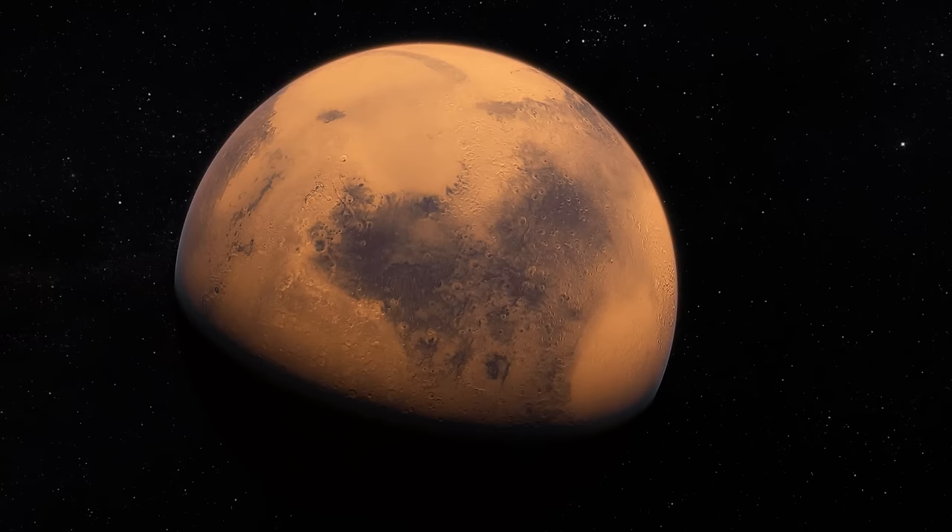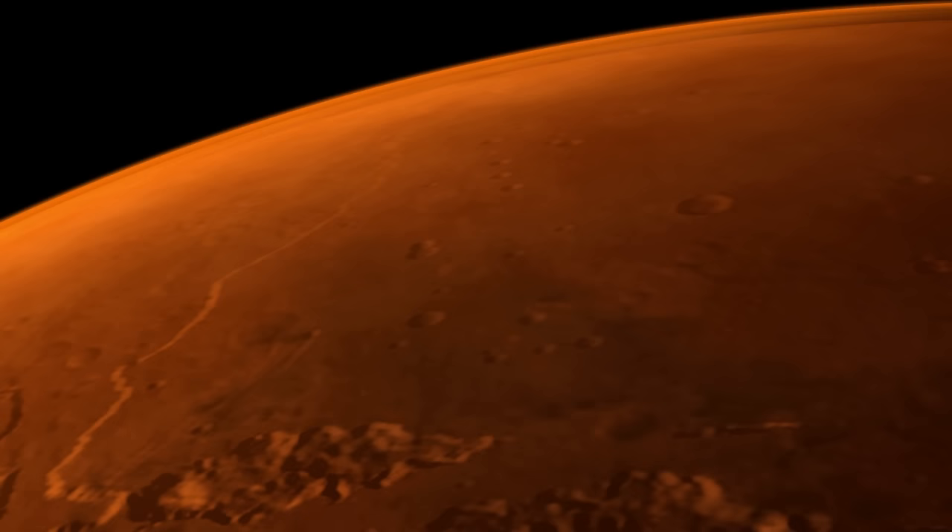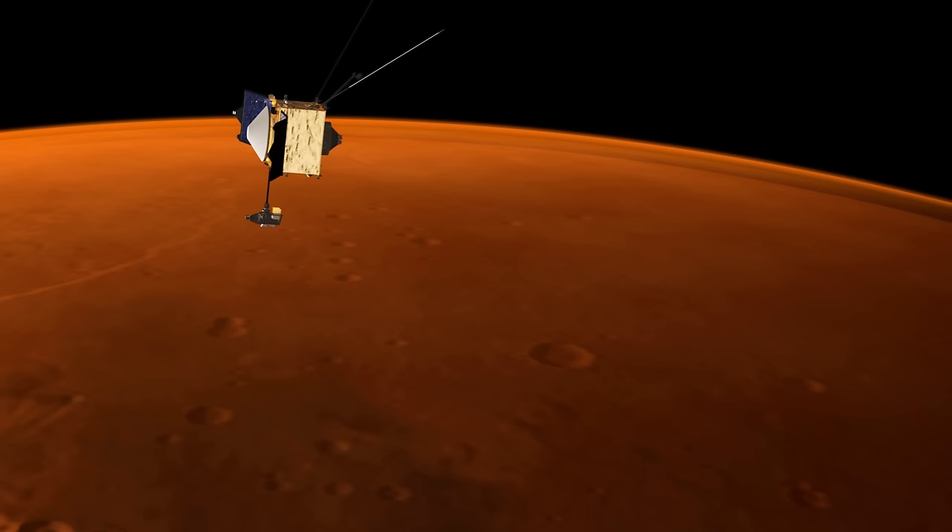This so-called St. Patrick's Day storm continued on to the fourth rock from the Sun, Mars. The newly arrived spacecraft, the Mars Atmosphere and Volatile Evolution Mission, or MAVEN, was there to record its arrival.